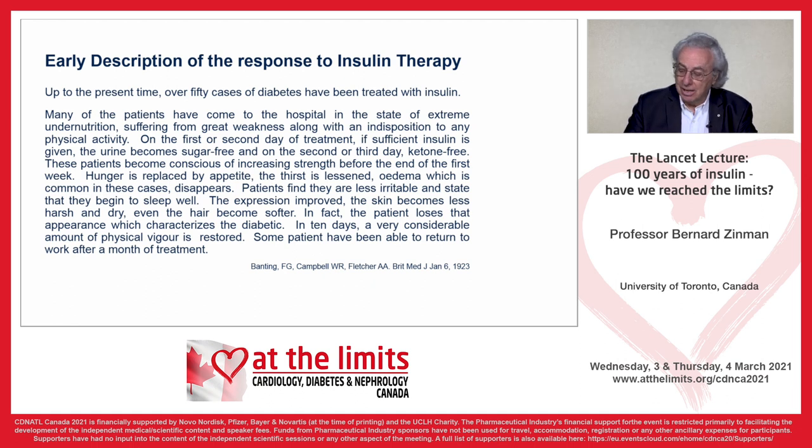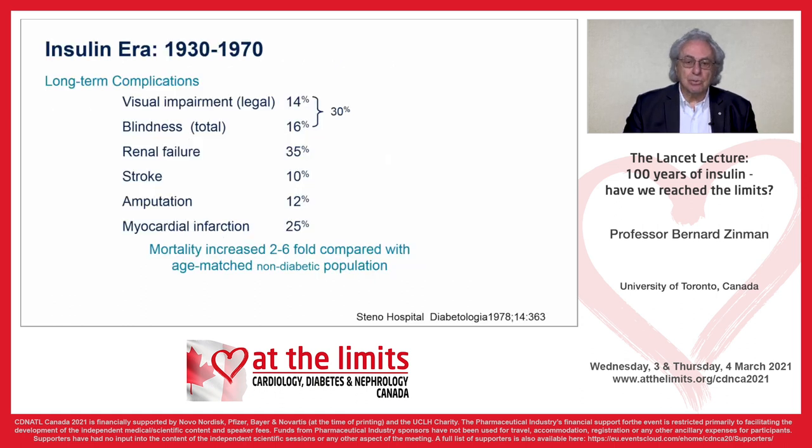Clearly, a resurrection and a dramatic clinical response to a new therapy. Patients who had a short life expectancy now lived many decades. However, it soon became clear that this insulin era was also associated with long-term complications. Visual impairment and blindness occurred in 30% of people with type 1 diabetes on insulin. Renal failure in 35%, stroke 10%, amputation 12%, myocardial infarction 25%, and mortality was increased two- to six-fold. This is data from the Steno Hospital, a major diabetes therapy centre in Denmark.